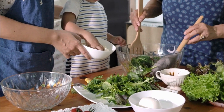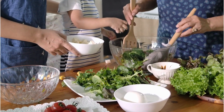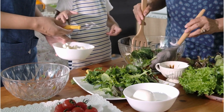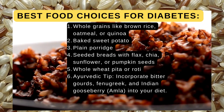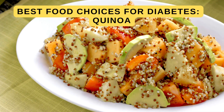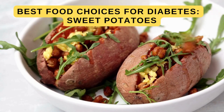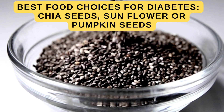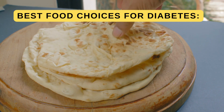Your food choices can make a world of difference when managing diabetes. Here's a taste of Ayurvedic wisdom combined with modern dietary recommendations. Best food choices for diabetes: whole grains like brown rice, oatmeal, or quinoa; baked sweet potato; plain porridge; seeded breads with flax, chia, sunflower, or pumpkin seeds; and whole wheat pita or roti.